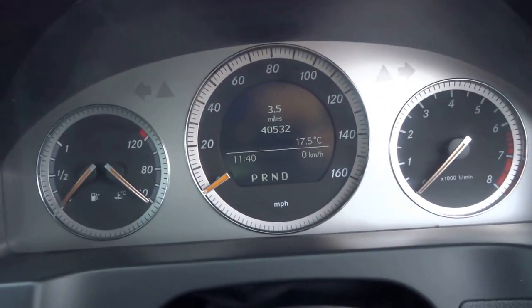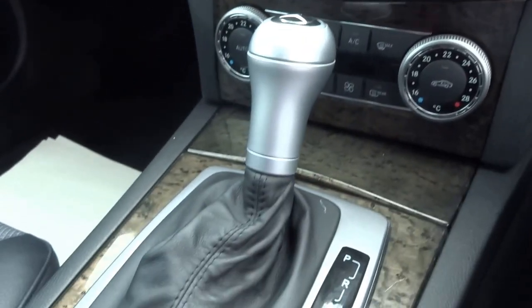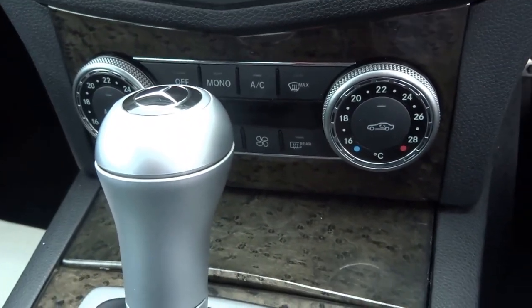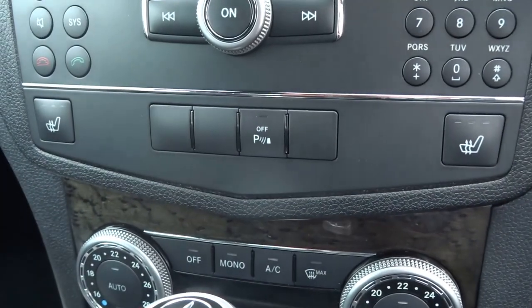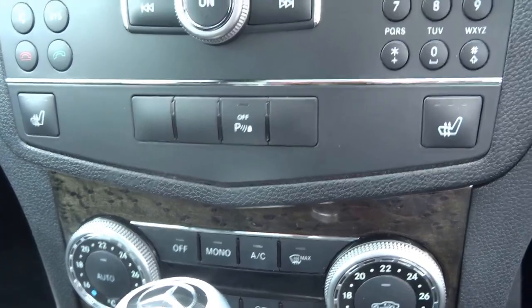Jumping into the driver's seat — as you can see, forty thousand, five hundred and thirty-two miles on the clock, which for the year is exceptional. You've got an automatic transmission with various driving modes, and dual zone air conditioning in the front of the car. There are also heated seats for the passenger and driver with three phase settings.